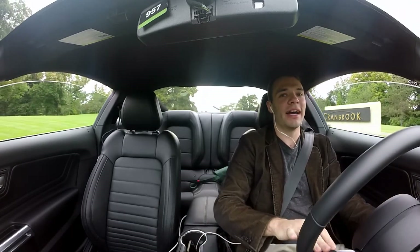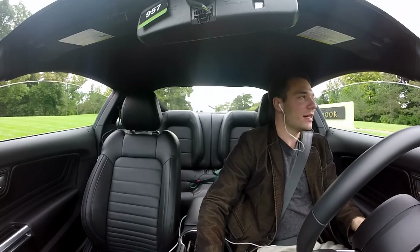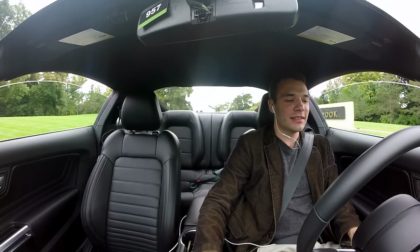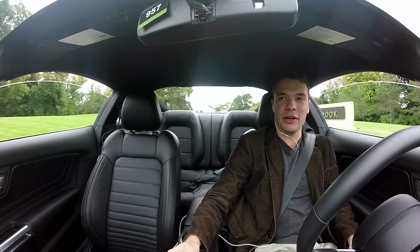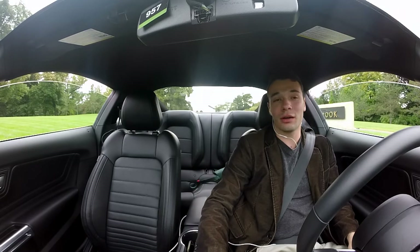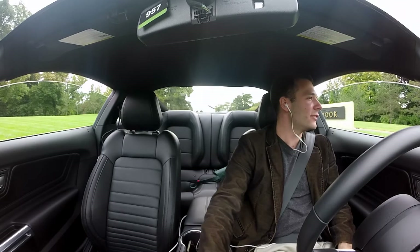It is actually my favorite edition of the Mustang — yes, even more so than the Shelby GT350. I feel that's because this car so perfectly encapsulates what the Mustang is really all about. It's that fun American two-door muscle car, and it just has such a classic feel to it.